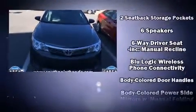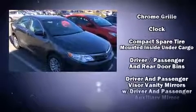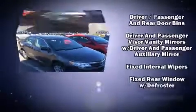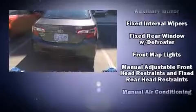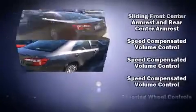Toyota also prioritized safety and security by including dual front impact airbags with occupant sensing airbag, front and rear side impact airbags, traction control, brake assist, ignition disabling, and four-wheel disc brakes with ABS.